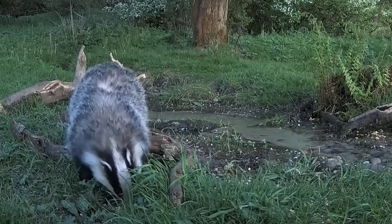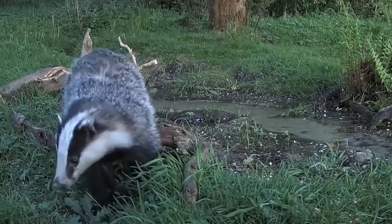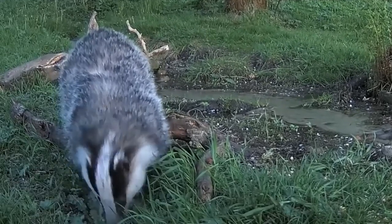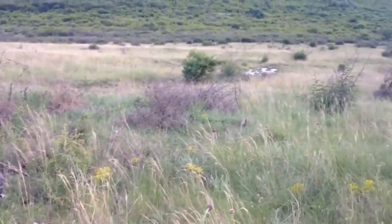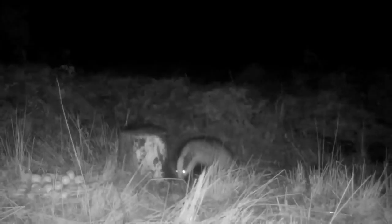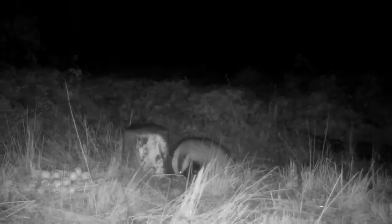It wouldn't be right to make a video about badgers without mentioning the controversial cull that has been going on across the UK over recent years. The cull is trying to reduce the spread of bovine TB to cattle, but unfortunately most studies show that it isn't working, and by culling some members of a clan, the badgers may actually travel further and increase the risk of spreading TB to new areas.